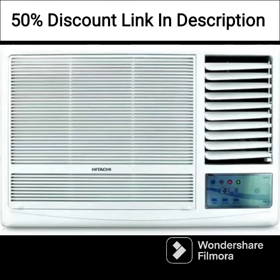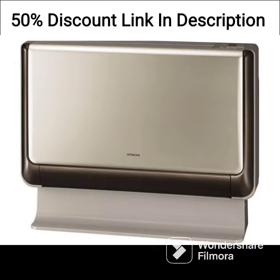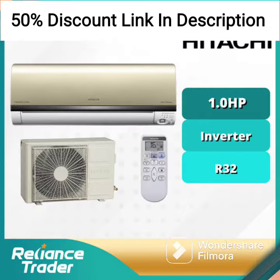The AC has a sleek and modern design that can easily complement the aesthetics of any room. It is also very easy to install and maintain, making it a great choice for homeowners who want a hassle-free air conditioning experience.